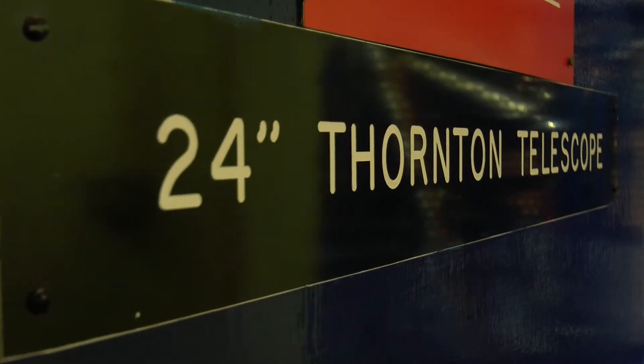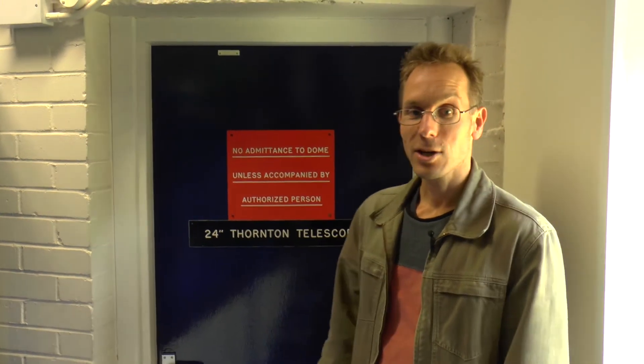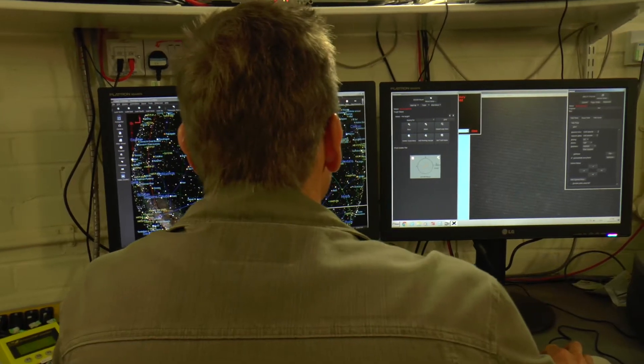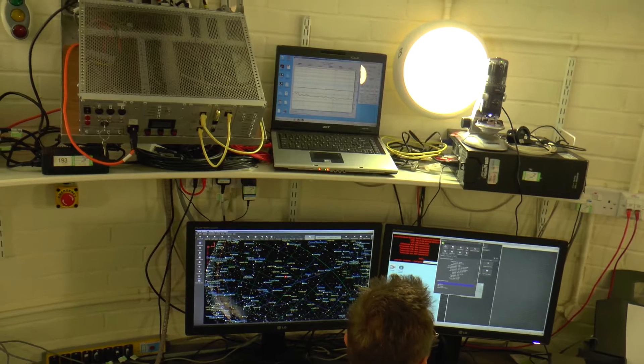Here we are at the second dome of our observatory, which was added in the early 1970s. It houses a 24-inch, 60 centimeter research telescope. This is the control room on the first floor, where we would be sitting, operating the telescope and the instruments. This is very similar to what we do when we go to the largest observatories in the world for our research, but we've got it here at the Kiel University campus.